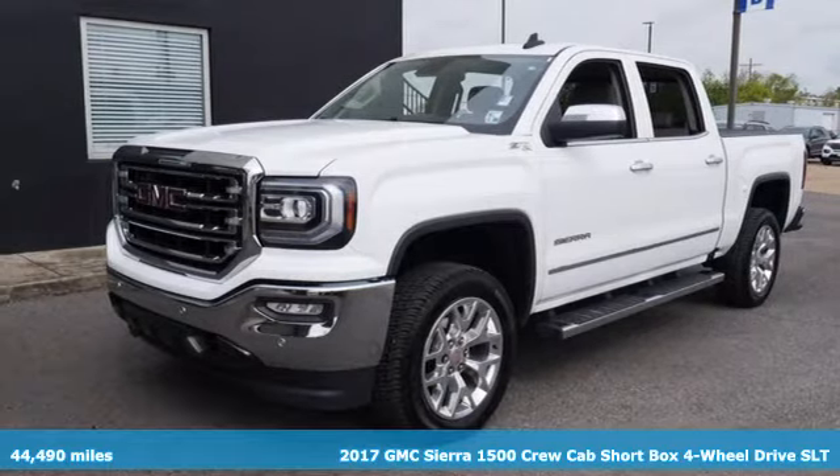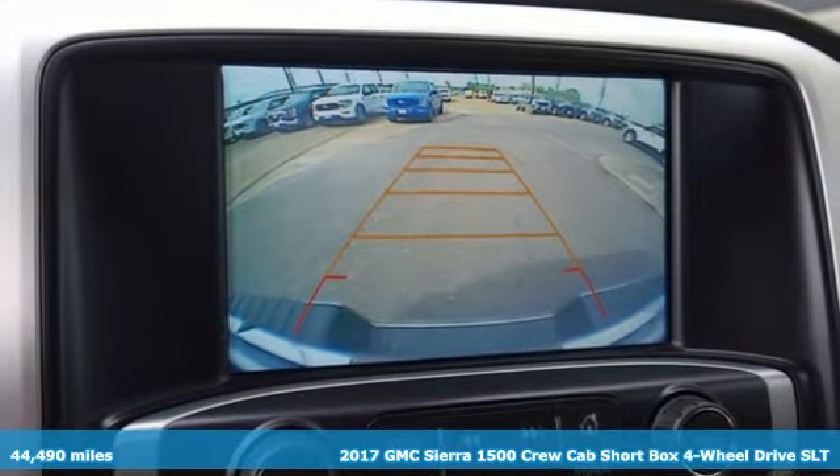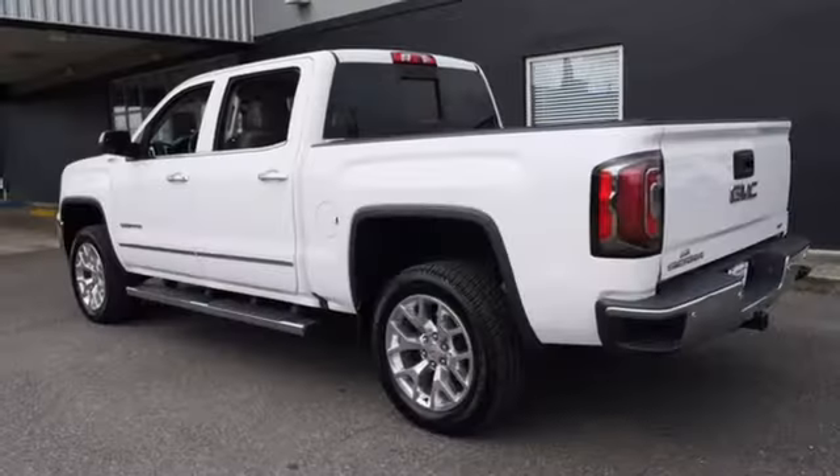Here's a 2017 GMC Sierra 1500. Comfort, convenience, power and performance. For most trucks, these are ideals. For this truck, it's an undeniable reality.